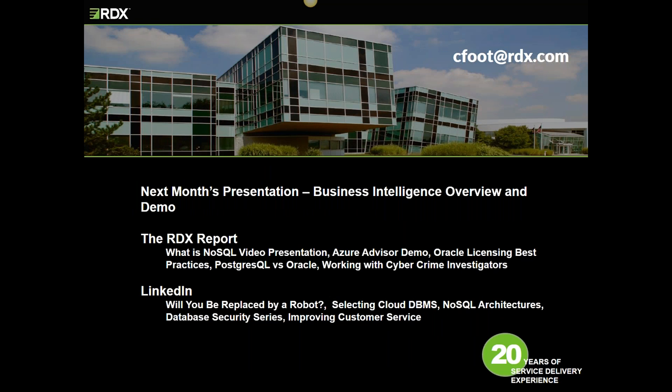This wraps up the cloud architecture overview. I highly recommend next month's presentation — it's going to be on business intelligence. We'll discuss the benefits of BI, talk about BI in the cloud, and provide participants with a demo of Microsoft's BI offering. You can also send me an email if you want to join our newsletter. Kelly, do we have any questions from today's presentation?